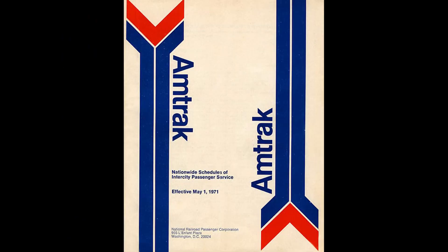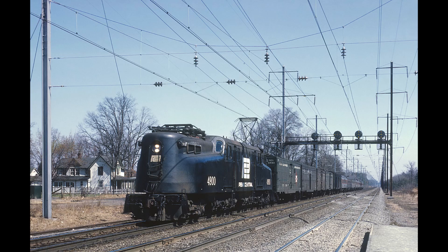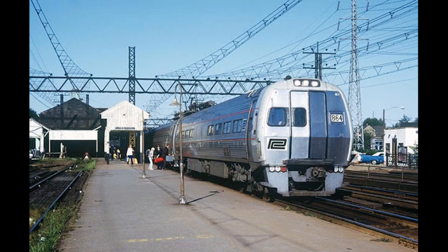This story starts on May 1st, 1971, with the formation of the National Railroad Passenger Corporation, more commonly known as Amtrak. When Amtrak was created, it assumed control over the United States' deteriorating passenger rail system. Among this system was the Northeast Corridor, an electrified route between Washington, D.C. and New Haven, Connecticut. To operate on this route, Amtrak inherited Penn Central's aging GG1 and unreliable Metroliner units.